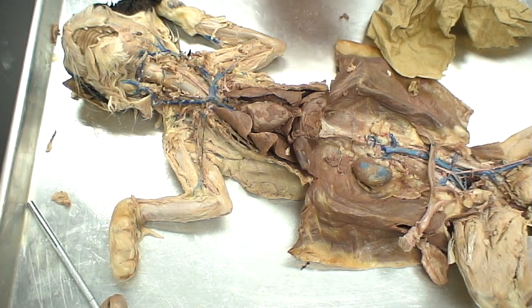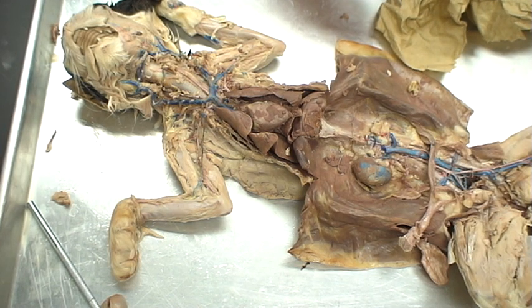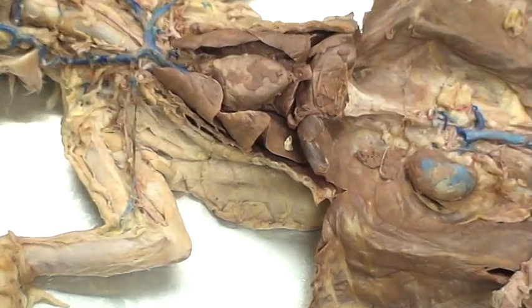The respiratory system of the cat is set up a little bit differently in the lungs than what you find in humans. We indeed have different lobes, but not anywhere near as extreme or big a case as we'd find within the cats. So we'll go through those first.